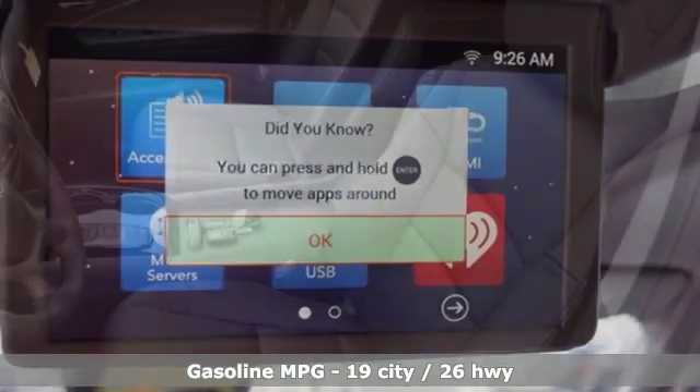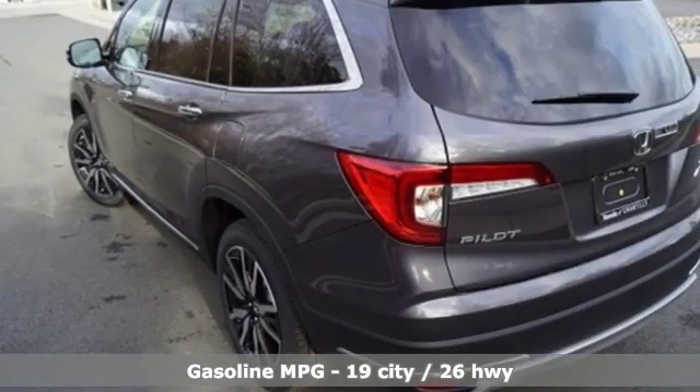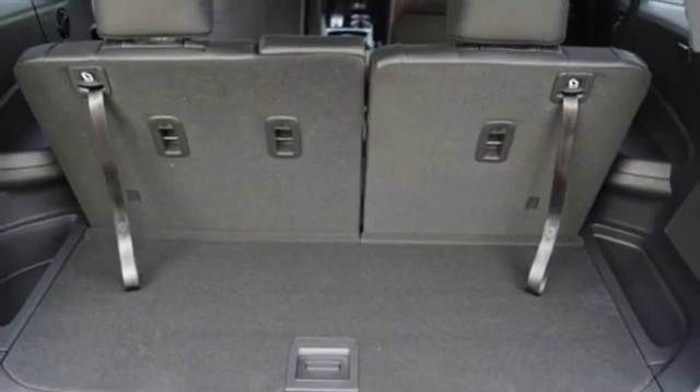Streaming audio, power heated mirrors, heated leather bucket seats, configurable instrument gauges, doors and push button start proximity key.